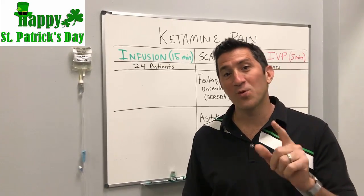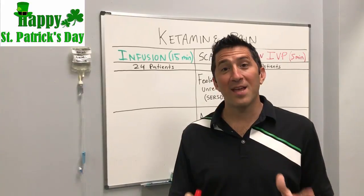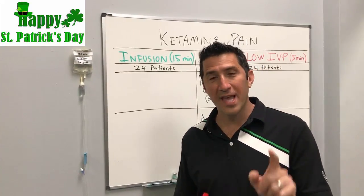Hi everyone, my name is Dr. Peter Antevy. Welcome to another edition of the Hentevy Minute. Today I want to talk about one of my favorite topics, which is ketamine for pain.